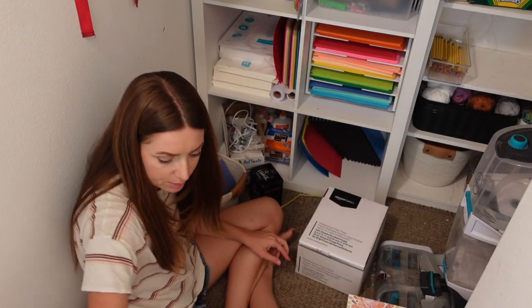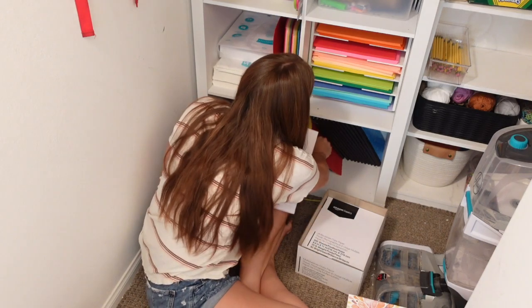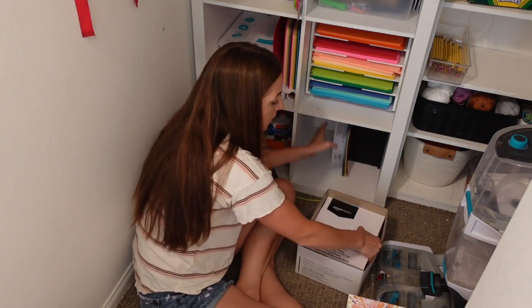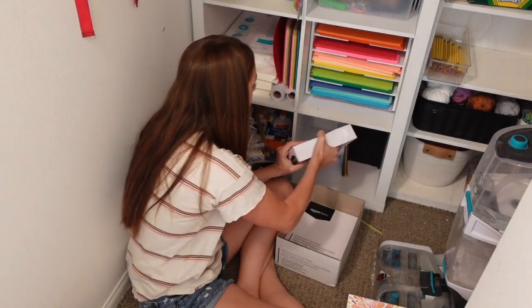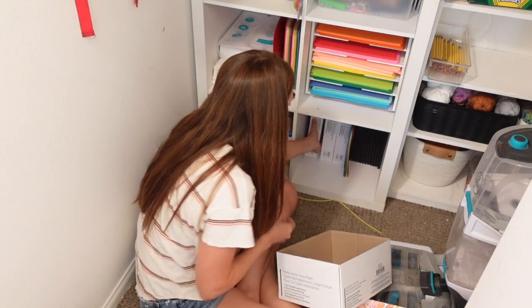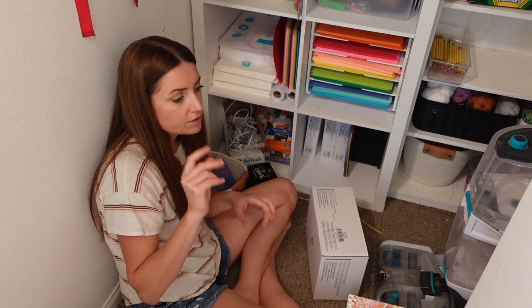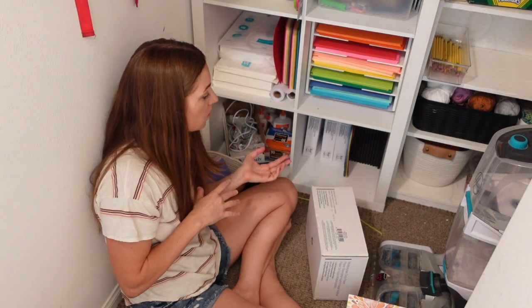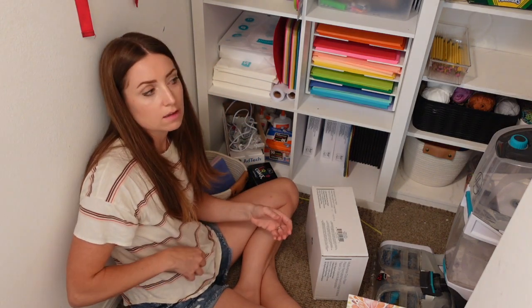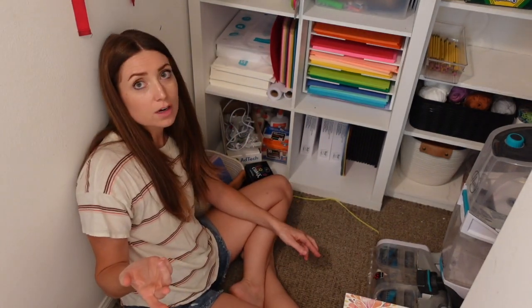I usually keep our printer paper down here — I buy it in bulk because we go through quite a lot of paper. A lot of these supplies I use our charter funds for. If you're part of a charter school, they provide you with an allowance of funds to use for school supplies. We get it twice a year and everything has to be approved through the system — that's how we're able to get paper, craft supplies, and a lot of that.